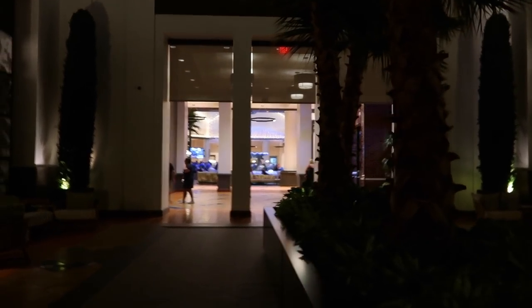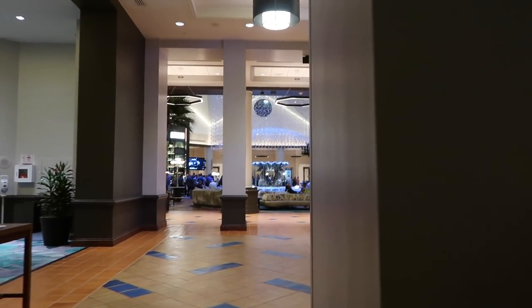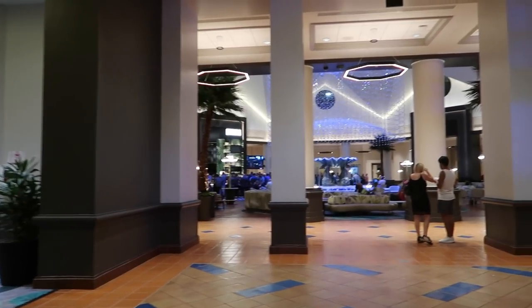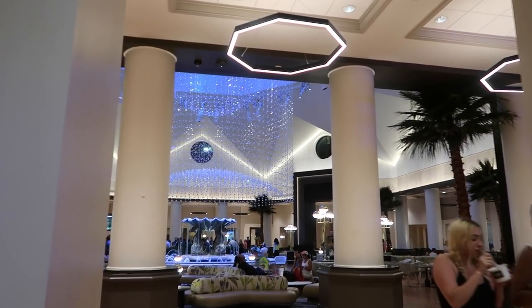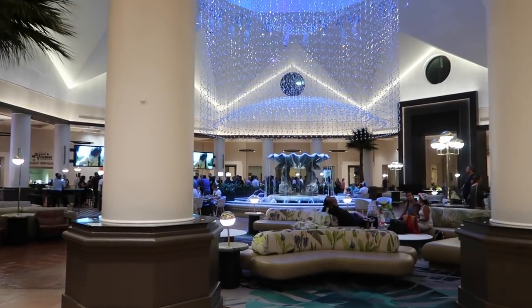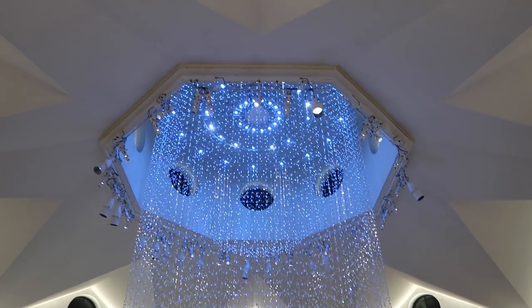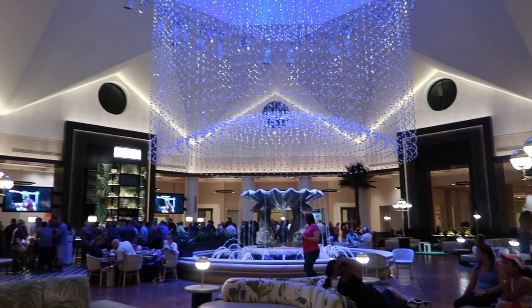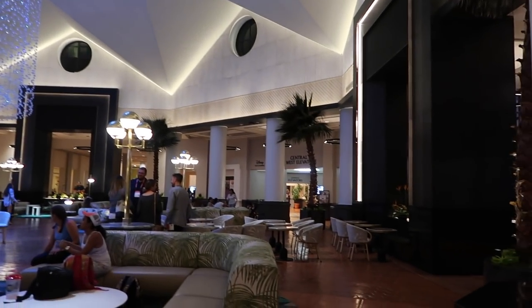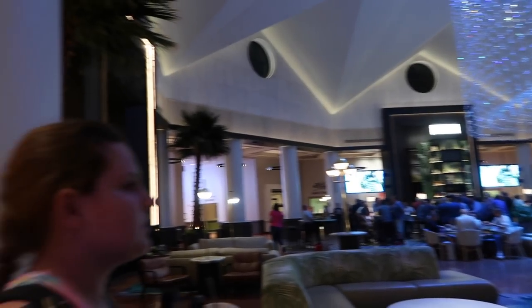Wow, this is nice — it smells a little weird in here though. I definitely feel like I don't belong here. There's definitely an event going on — oh wait, no, that's just the bar. Oh my god, what is this? Wow, wow, wow. This is like a restaurant — this is insane. This is gorgeous, we are definitely going to be exploring this.